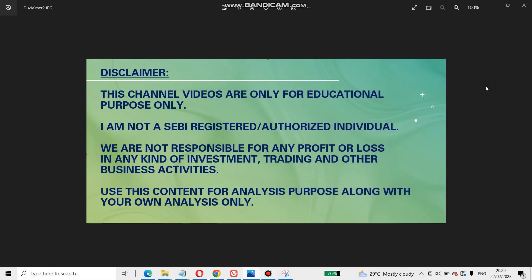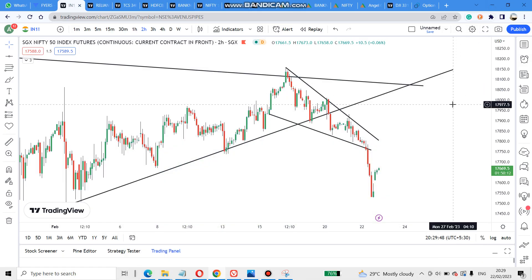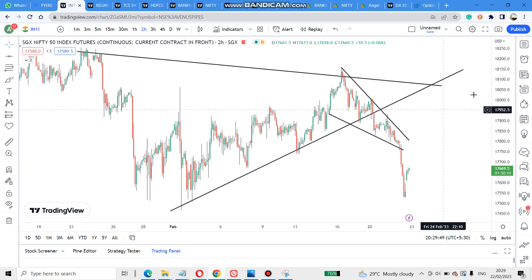Hi friends, this video is only for education purposes. Do not trade directly based on this; instead use this analysis along with your own analysis. Today we'll look at what has happened with Bank Nifty and Nifty.